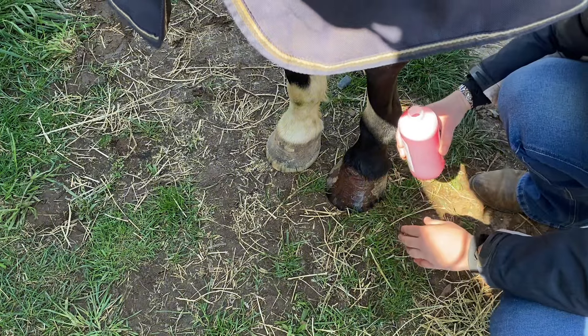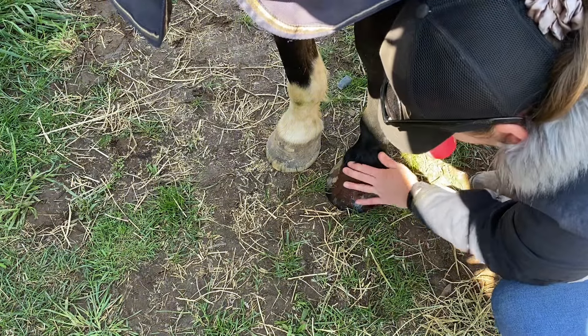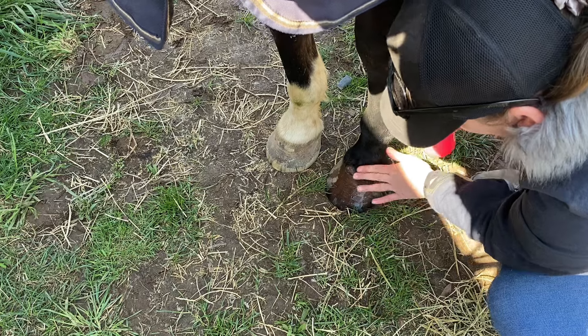It's crazy — it's like 12 o'clock and you can see the horse's breath. It's that cold here today.